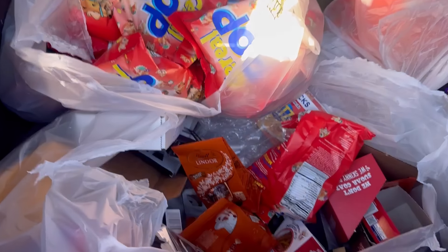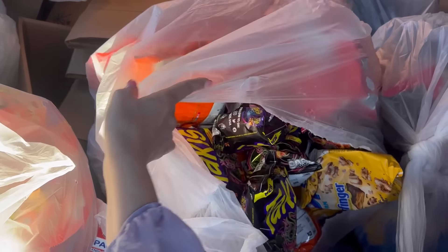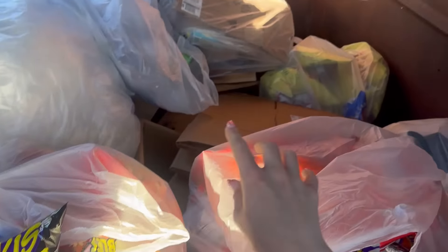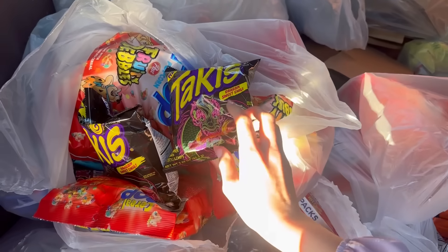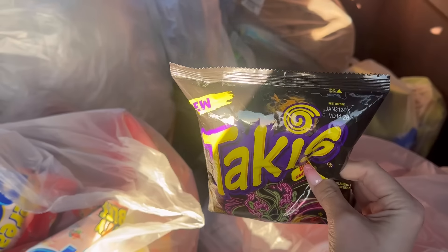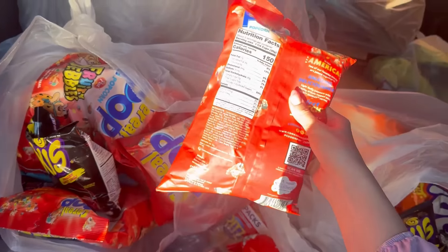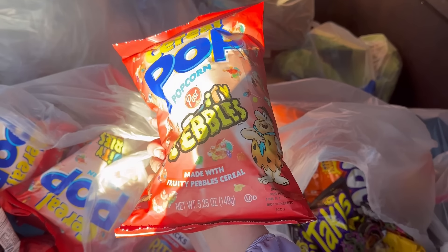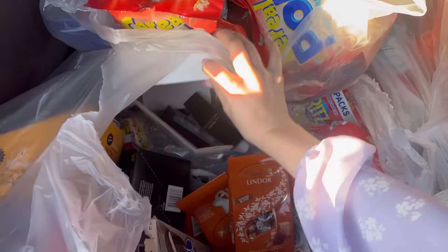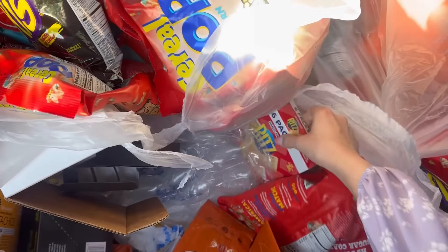I'm checking my Five Below dumpster and it is loaded with food and candy. There are bags full of stuff — like three or four bags all full — all kinds of different snack foods and candies. I'm pulling them out and checking expiration dates. The Takis expired last month, so they're still fine. Some of this is about to expire this month or next week, but there's still so much here. One just expired maybe two weeks ago. There's also a bag that's just a ton of candies and chocolates, plus more snack food.